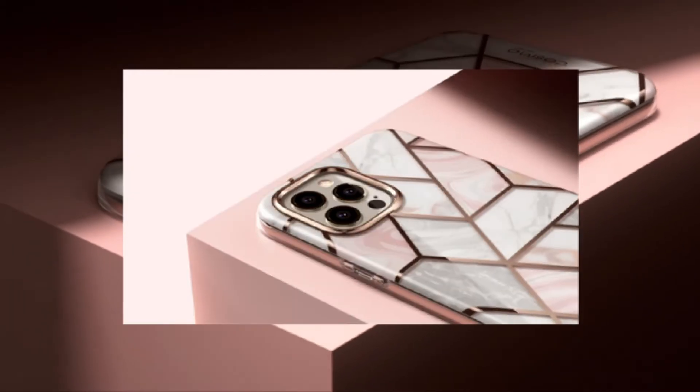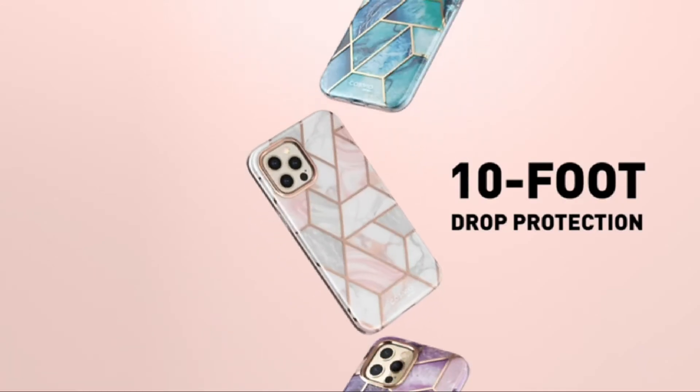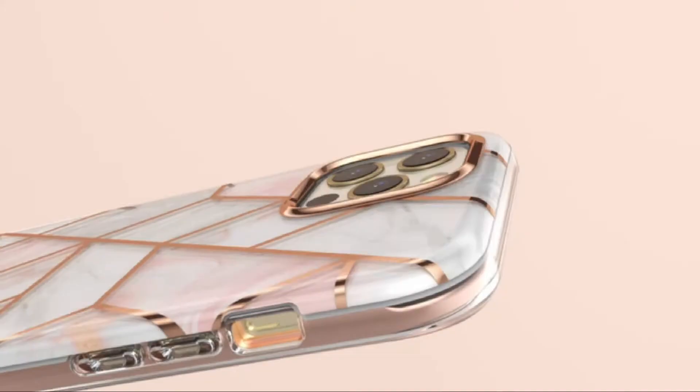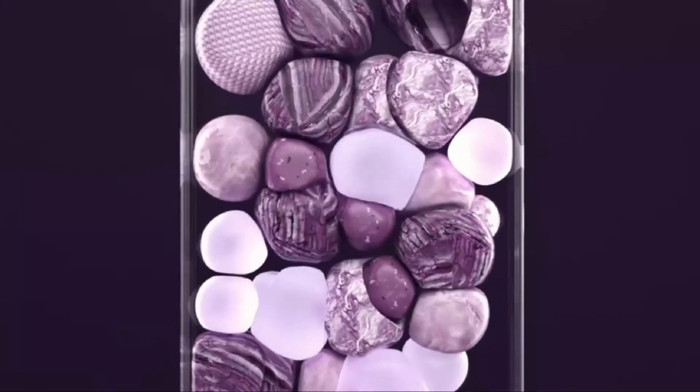Hi, what's up everyone. In this video we're going to talk about the top best iPhone 12 protective cases you can buy on Amazon. This list is based on my personal opinion and research, and lists them based on quality, features, and pricing. If you want more information and updated pricing on the products mentioned, be sure to check the links in the description below.